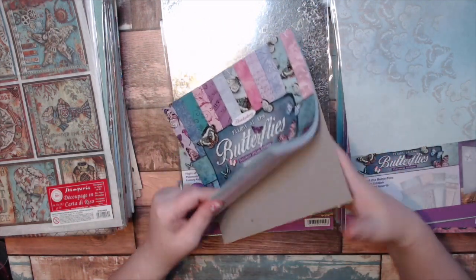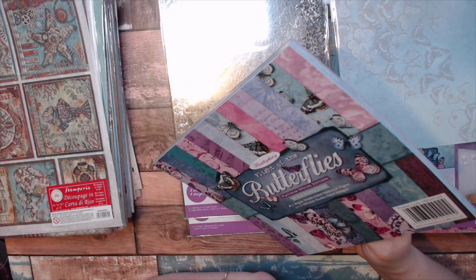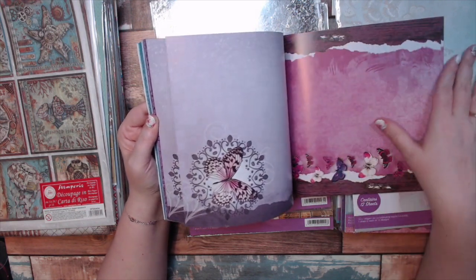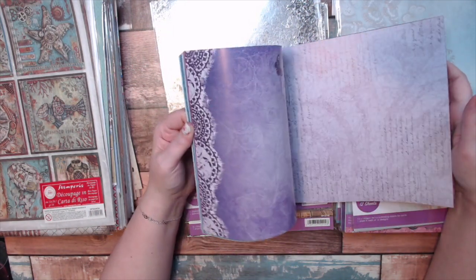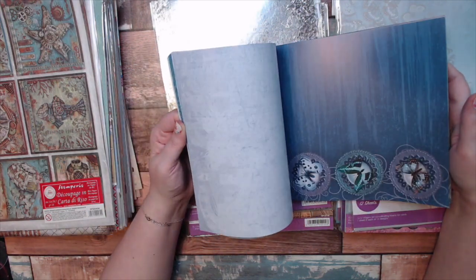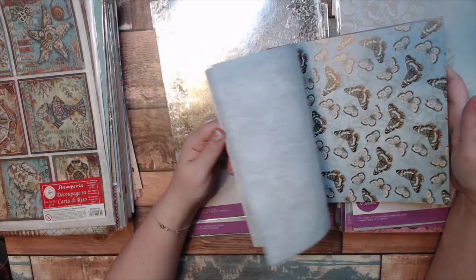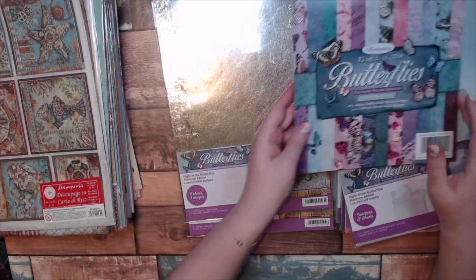This is the Luxury Card Inserts — contains 12 sheets. Flight of the Butterfly, all coordinating. Gorgeous 8x8 paper pad, double-sided, and you get at least two or three of each design. They are like photo quality and I love these colors. There's not one page in this whole book that I don't love — that doesn't happen very often. Usually there are a couple pages you don't like.